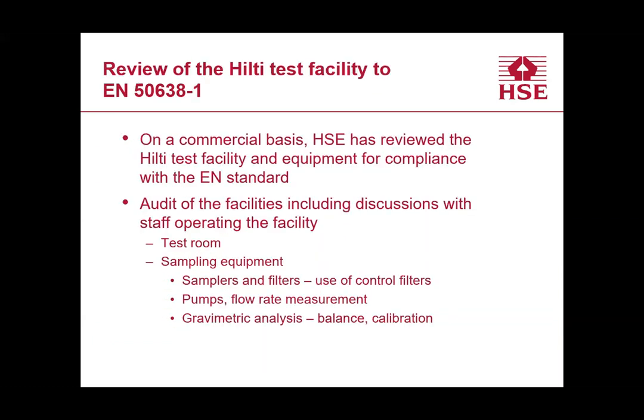As part of commercial work done for Hilti, HSE reviewed and audited Hilti's own test facility to ensure it complied with the EN standards. This covered whether the test room conformed to the standard, whether samplers were the right type conforming to the respirable convention, correct filters, appropriate filter weighing, calibration of pumps, and so on. The audit confirmed that Hilti's facility met the requirements.